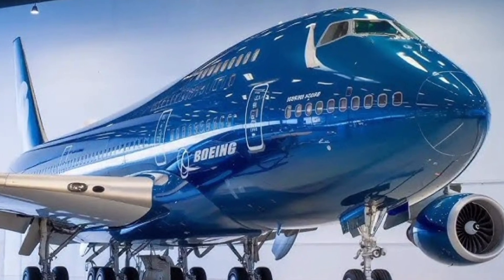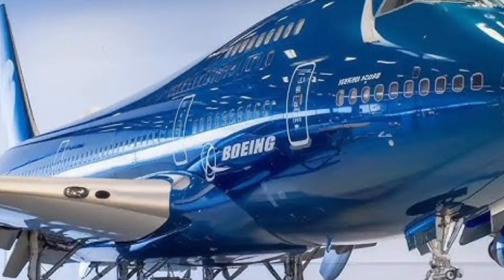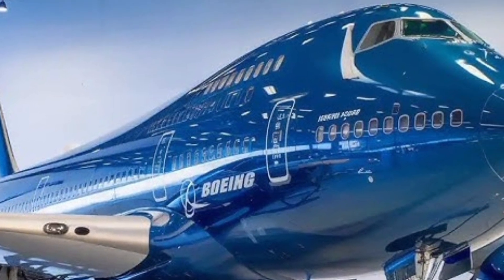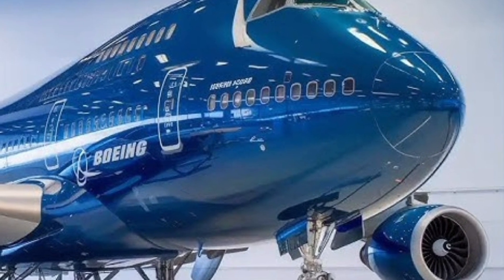The Boeing 747's structural engineering is another area where it continues to impress even by 2026 standards. The aircraft was originally designed to handle extreme stress, heavy loads, and long operational cycles, and that philosophy still defines the platform today.